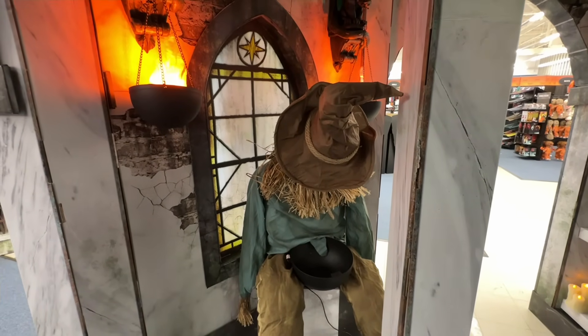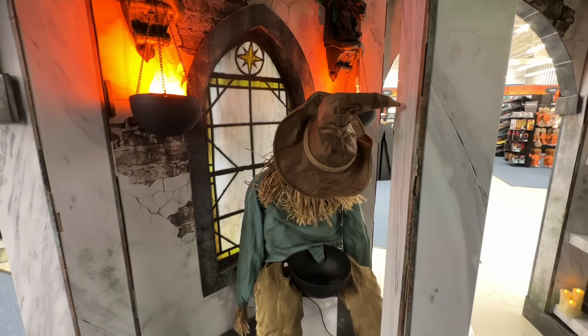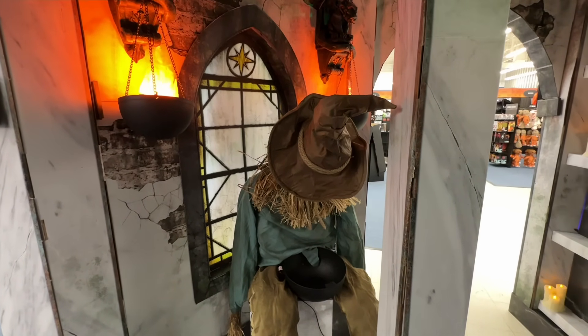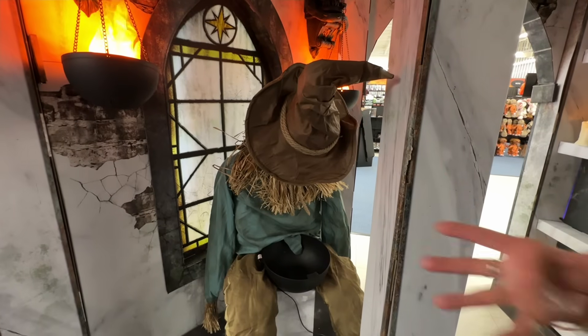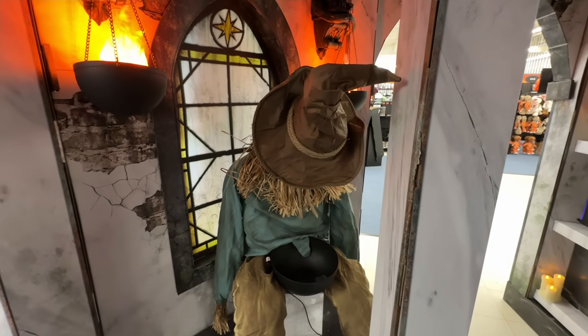Next we have another returning favorite from last year, the Sitting Scarecrow. Online I saw he was $109. Put your candy in there, and when the kids reach in to get it, go jump out at him. Let's see how he jumps.